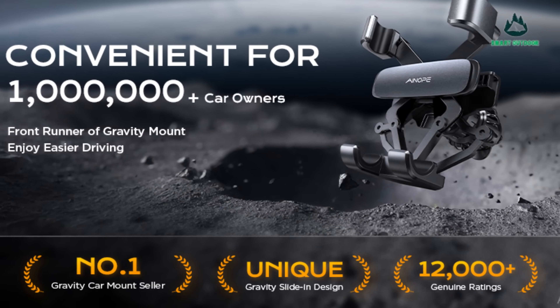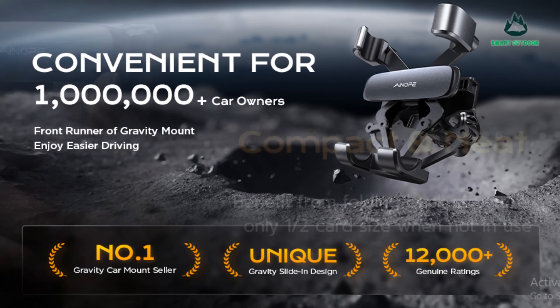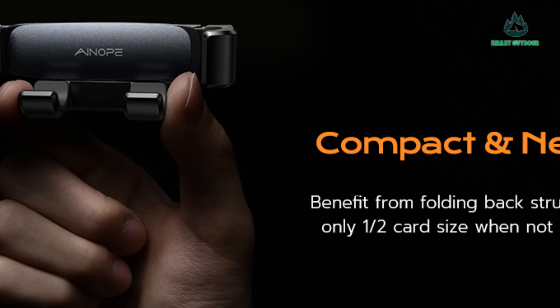They called the design incredibly smart and said the mount sits at the perfect height. The one drawback is that it's so perfectly placed.